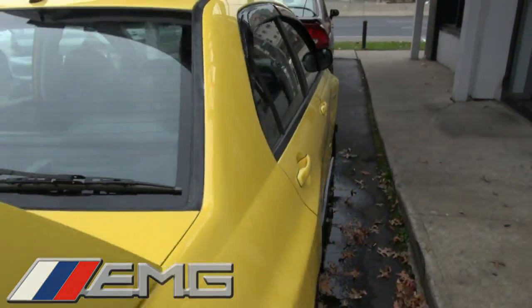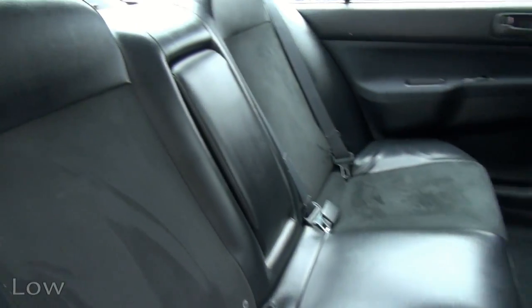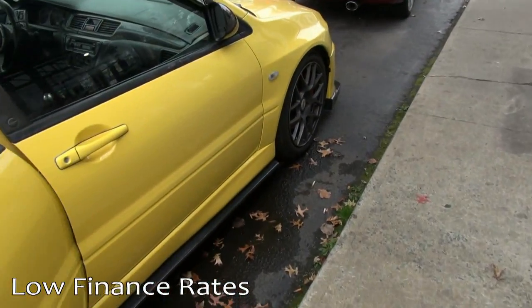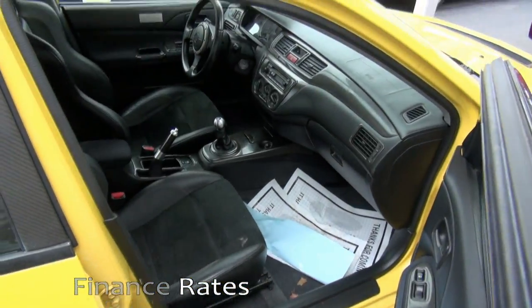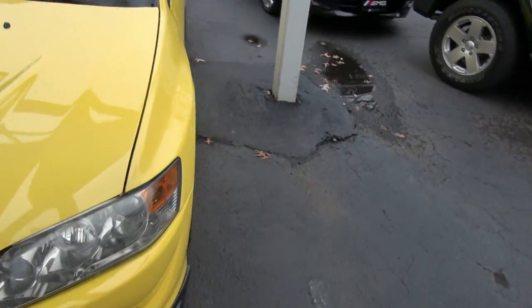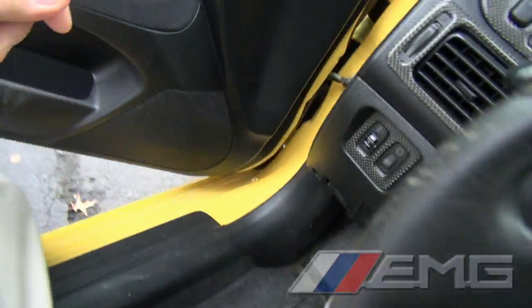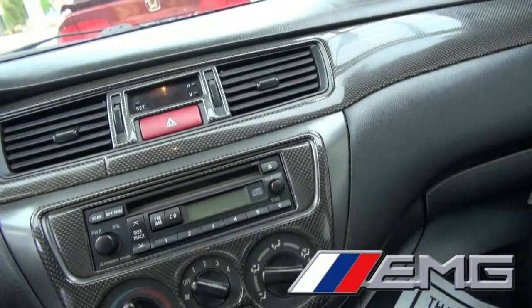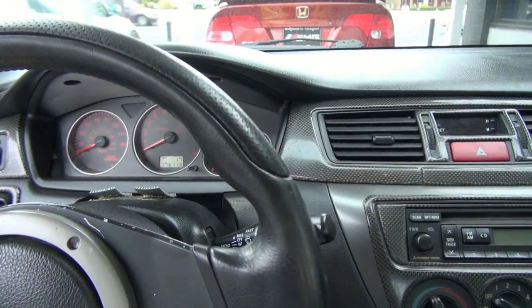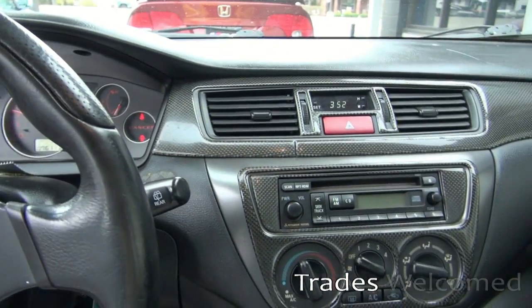We have a rear wiper, TSM wheels, shortened-up mirrors. The clutch is right off that floor. 76,000 miles.